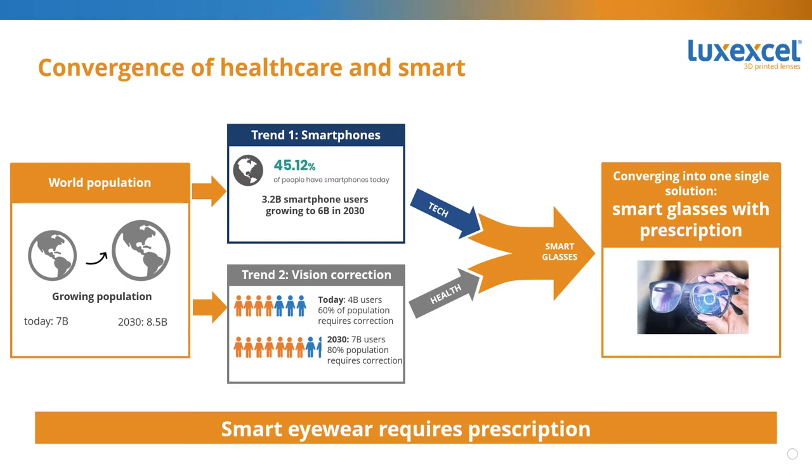Once we start talking about smart eyewear, you need to combine those two trends: the 6 billion people wanting to use smart devices and the 7 billion people who need vision correction. If you make smart eyewear, you need to address not only the smart aspect but certainly the vision portion as well. Smart eyewear is an ideal device to bring smart to people because people are wearing eyewear anyway. But you cannot forget the reason people wear eyewear, which is vision correction. So if you want to make smart glasses, you need to address prescription — and with 3D print technology, you can smoothly integrate smart into prescription lenses.